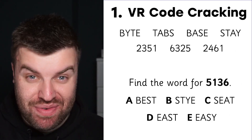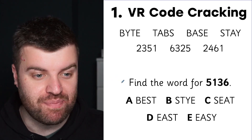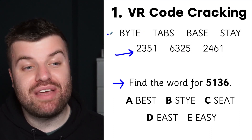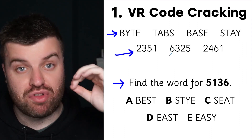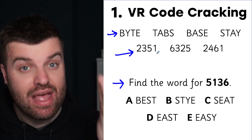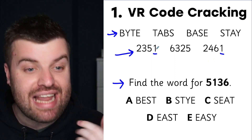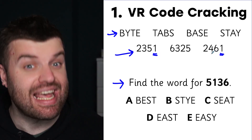Here we go — number one on our list, the trickiest reasoning question we could find: VR code cracking. Our job is to find the word for 5-1-3-6. But first we need to crack the code. We're given four-digit numbers across the bottom and four-letter words across the top. Those numbers represent the words above — three of those words are written in some kind of code. The rule is simple: every time you see the same digit, it represents the same letter.